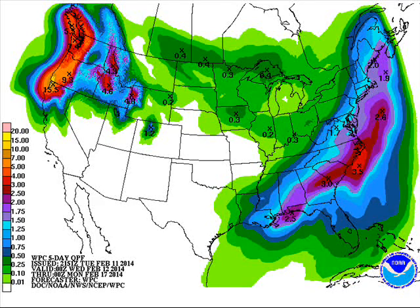The QPF precipitation chart over the next five days through Sunday evening at 6 o'clock shows the main precipitation across the north and west, across the south and up the east coast. Around here, maybe 2 to 3 tenths of an inch of liquid equivalent, mainly in the form of snow.